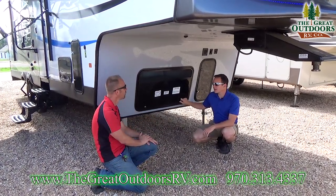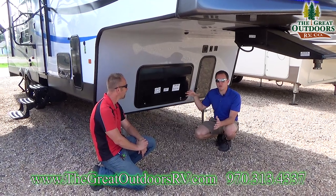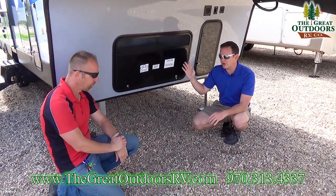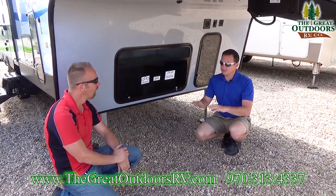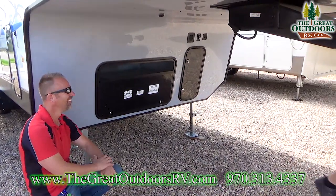The other cool thing about toy haulers in general, including this system, is it has a built-in fuel station that not only feeds the generator but also feeds all your toys. So if you needed to fill up your four-wheeler or whatever, you can do that. Fiberglass front, guys.